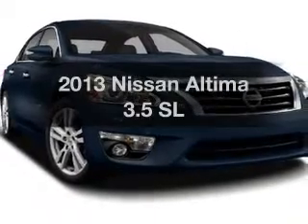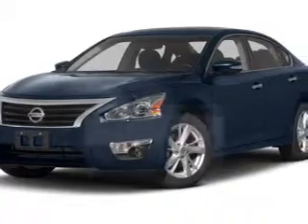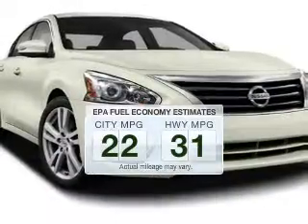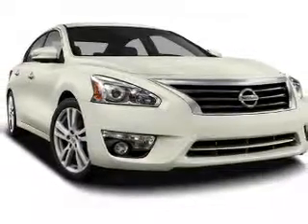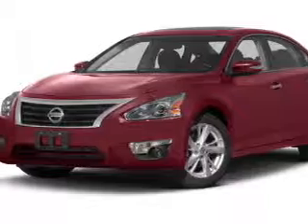Introducing the 2013 Nissan Altima. This is the set of wheels you've been looking for. Low emissions and good fuel economy offered in this vehicle are important to you and the environment. The powertrain includes front-wheel drive with a reliable engine connected to a smooth-shifting transmission.